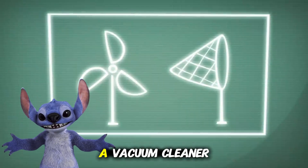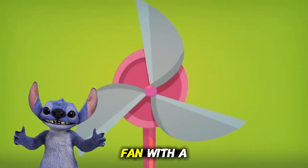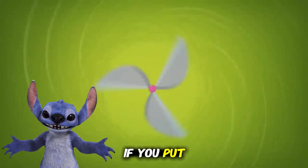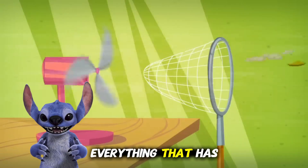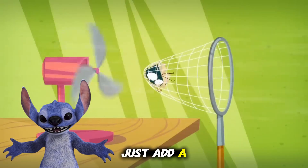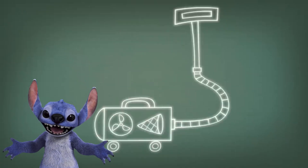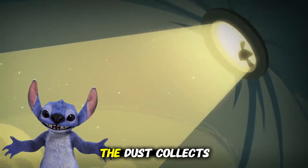You can describe a vacuum cleaner simply. It has a fan with a net. The fan blows air together with dust and trash. If you put a net in the way of the air, it will catch everything that is floating inside. Just add a tube, and you get a vacuum cleaner. But instead of a net, it uses special little bags where the dust collects.